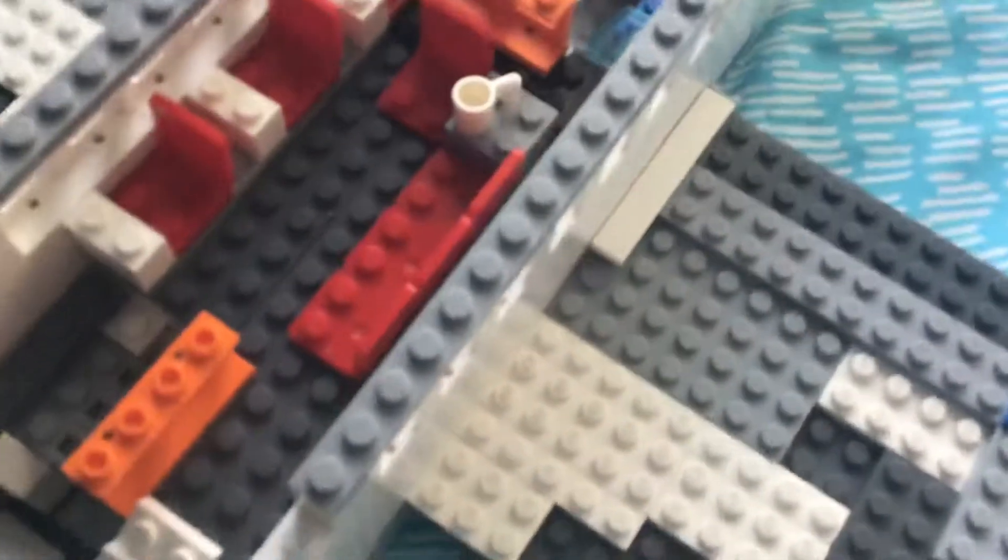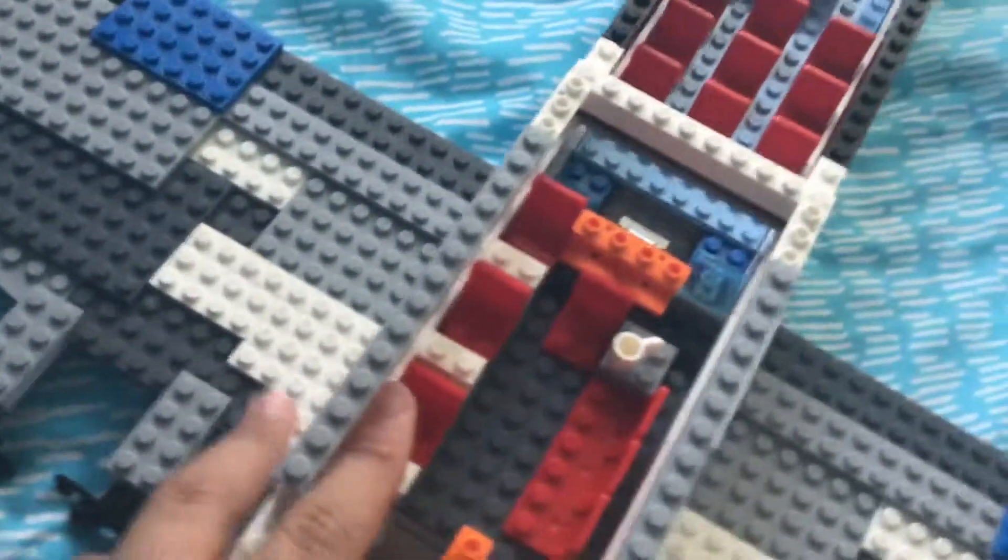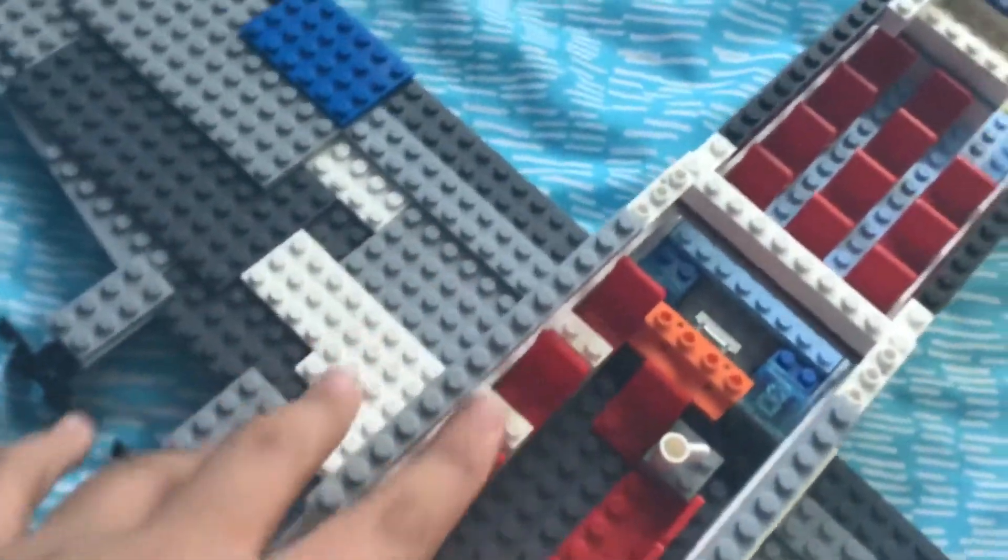Down here we've got a galley, a staircase going down there, and up here we've got staircases going up. Here we have a lounge and dining area — and there's a coffee cup there.